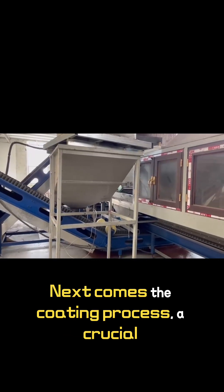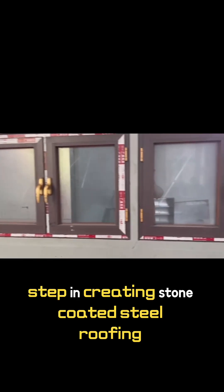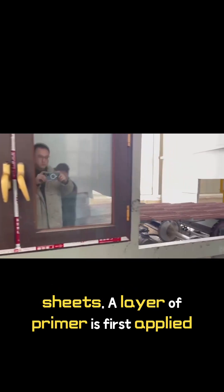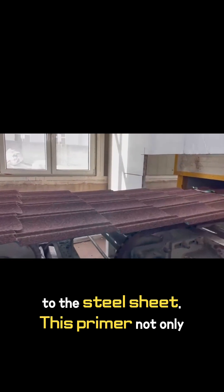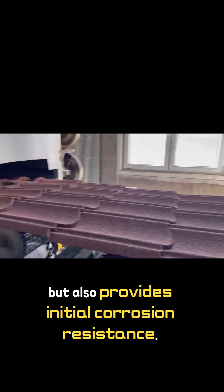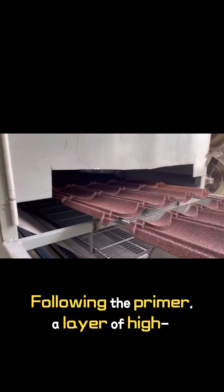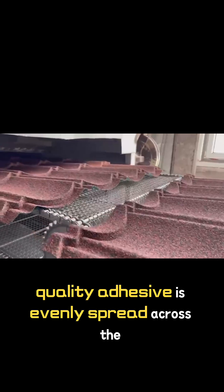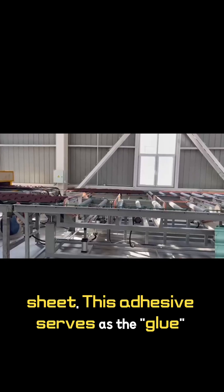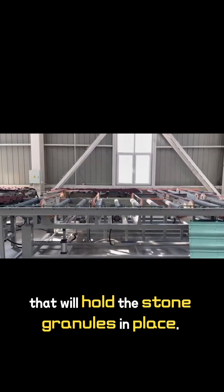Next comes the coating process, a crucial step in creating stone-coated steel roofing sheets. A layer of primer is first applied to the steel sheet. This primer not only enhances the adhesion of subsequent coatings, but also provides initial corrosion resistance. Following the primer, a layer of high-quality adhesive is evenly spread across the sheet. This adhesive serves as the glue that will hold the stone granules in place.